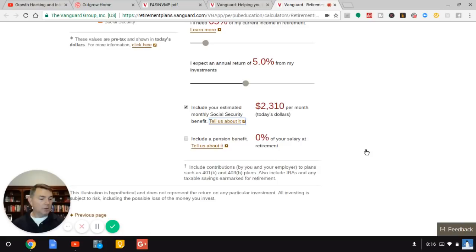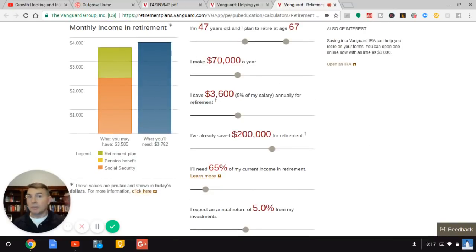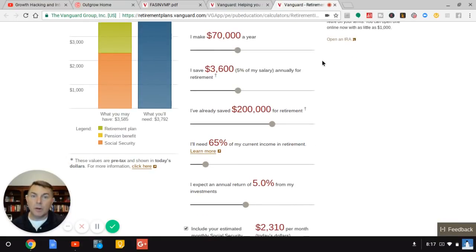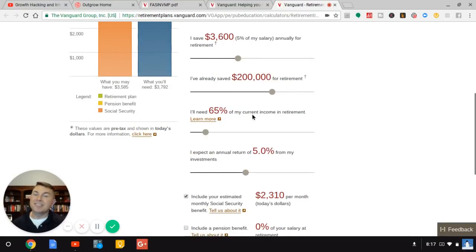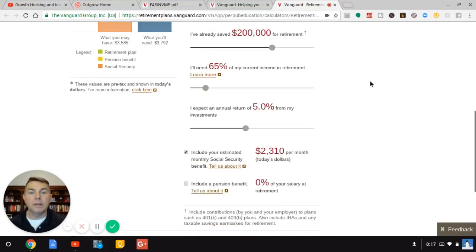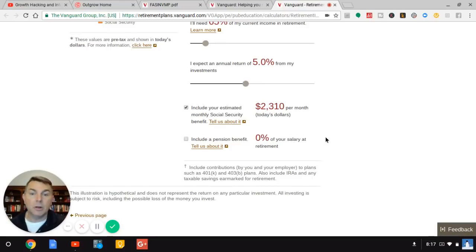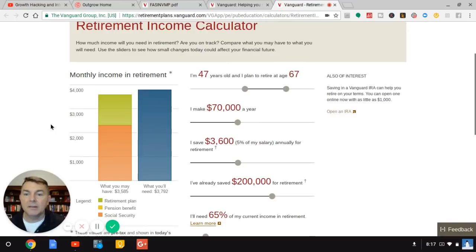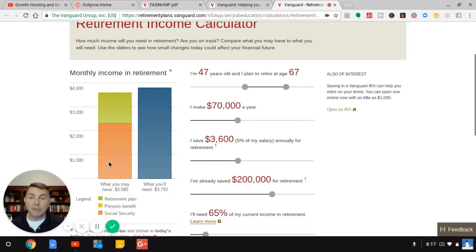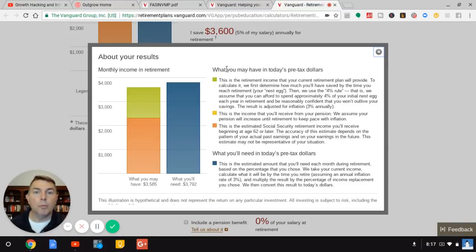So my Social Security benefit is $2,310. I'm assuming Charlotte doesn't have a Social Security benefit — it's just me — and I don't have a pension, just for simplicity. So I have $200,000 saved, I make $70,000 a year, I save $3,600 a year toward retirement, I need 65% of my current income in retirement, I expect a 5% annual return, and my Social Security benefit at full retirement age in today's dollars is $2,310. Clicking over, it says I'll need $3,792 a month in retirement, but I've only provided for $3,585 — so I'll be short about $200 a month.